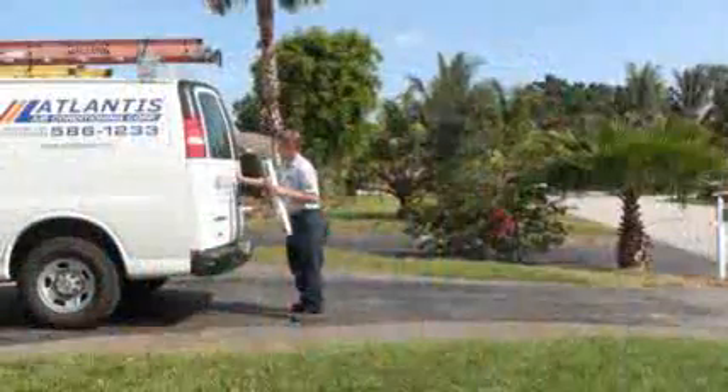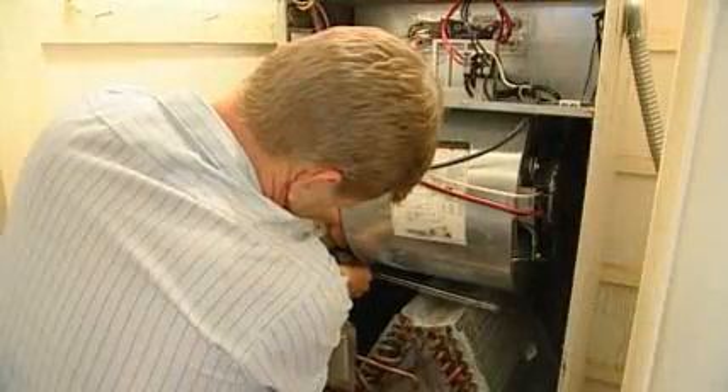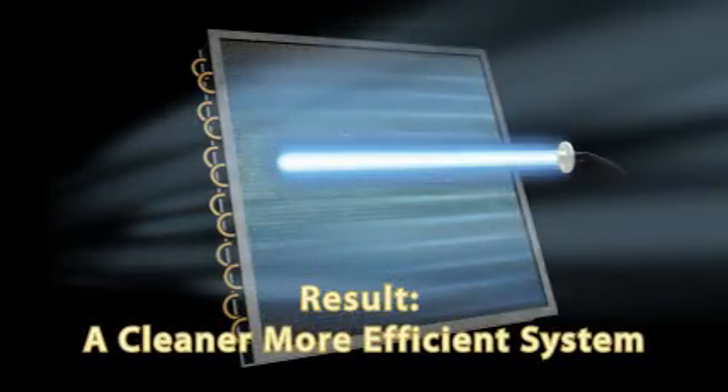How is the UV system actually installed in my air handler? The systems are installed by licensed contractors. Some systems, like Blue Tube and Fresh Air UV, are installed near the cooling coils. That way, the UV-C light shines directly onto the coils, blowers, and other components, killing mold and bacteria that grow there. This also makes the air system more efficient because it's cleaner.